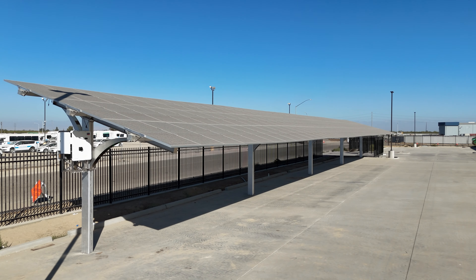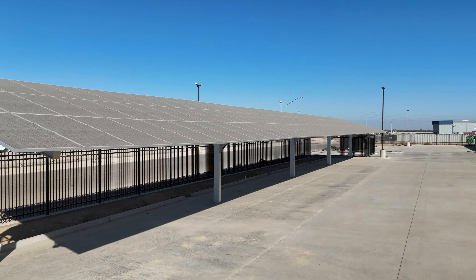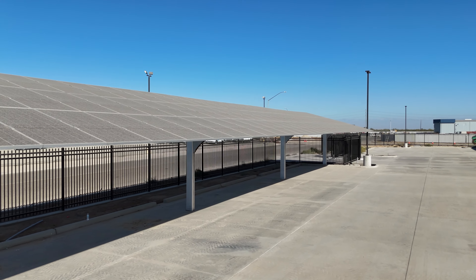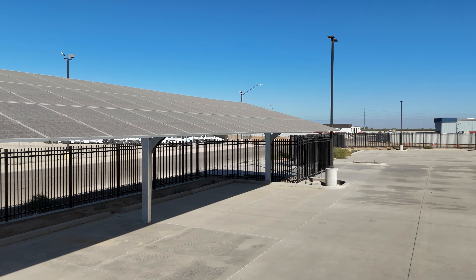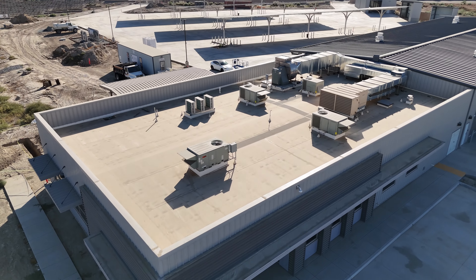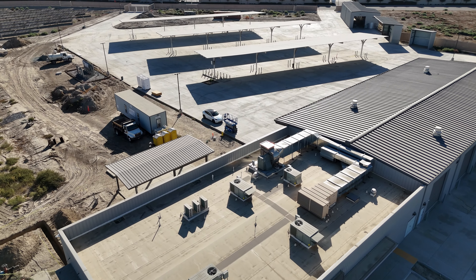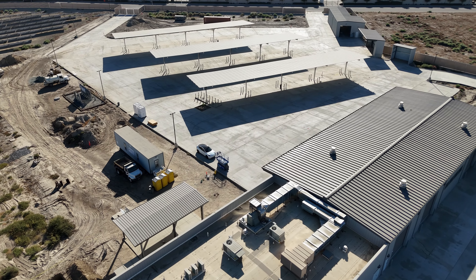The FCRTA electric bus maintenance facility represents a bold leap forward in green energy transit, integrating innovative solar solutions and advanced charging technologies to drive the future of public transportation in Fresno County. The solar system is both AC and DC coupled, operating in an islanded mode with the ability to connect to the PG&E grid, ensuring reliability and energy flexibility for all operational needs.